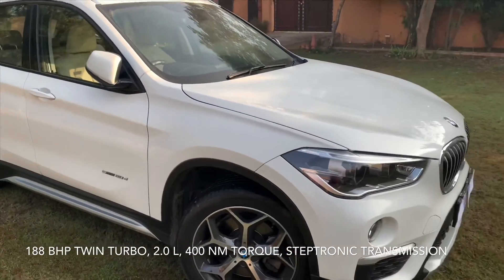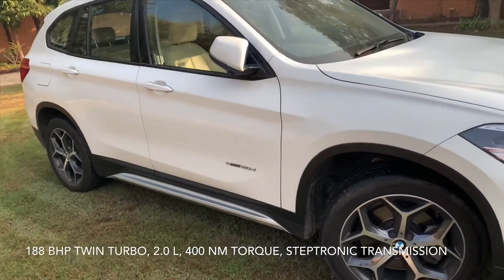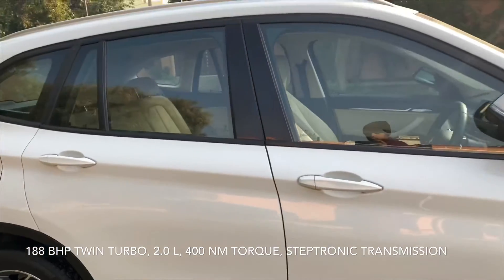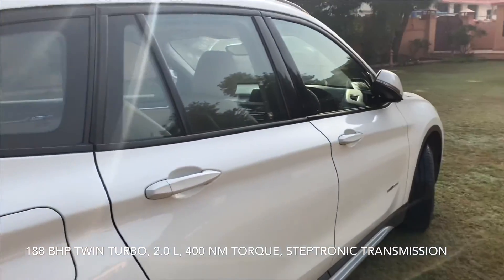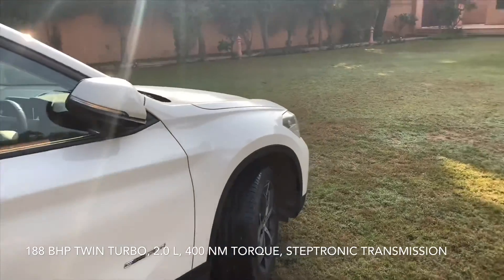That excitement you won't get in a Maruti, a Tata, or even a Kia. This is a different kind of driving feel — you have the road to yourself. You can feel the road, feel the sportiness, and feel the sporty suspension.